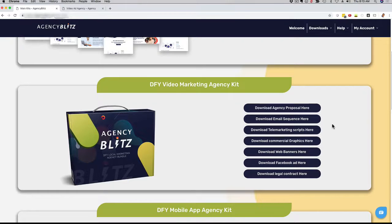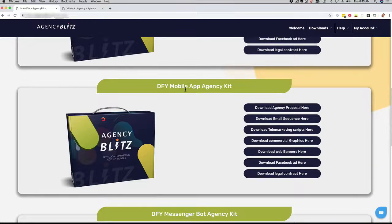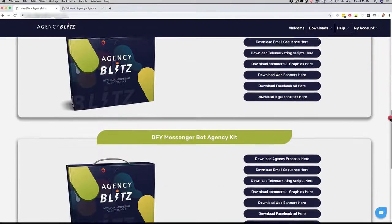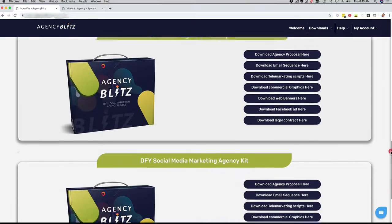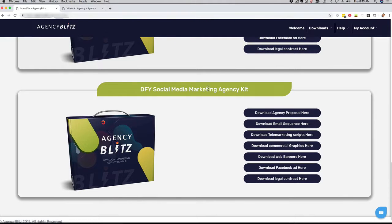We created this for four different services that you can offer. You can see here we have all of this for video marketing, which is one of the hardest niches right now. We also have that for mobile apps, also a very hot topic right now. We also have the same everything for messenger bot marketing, and as well for social media marketing.